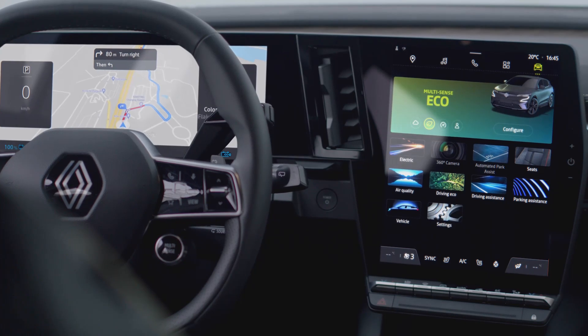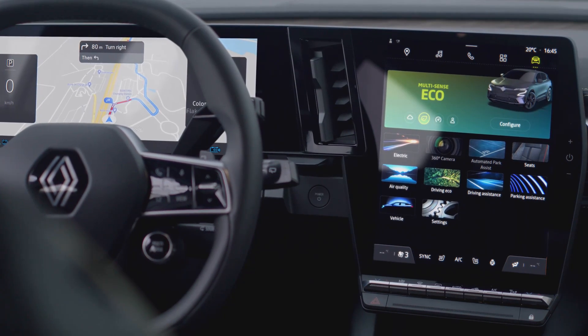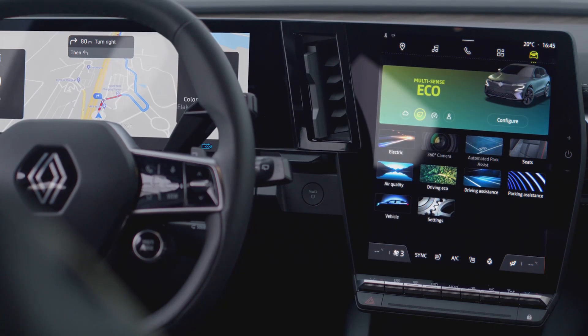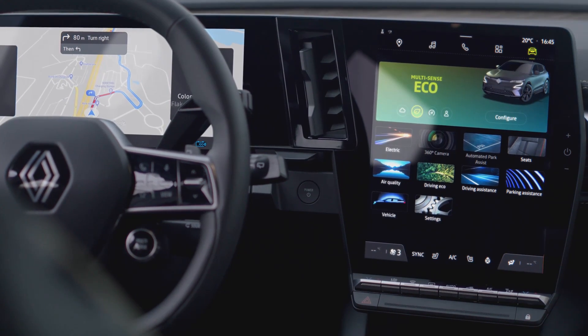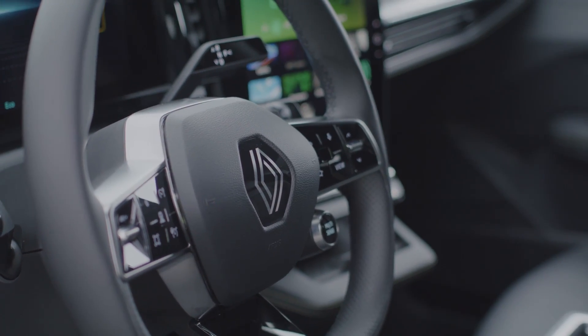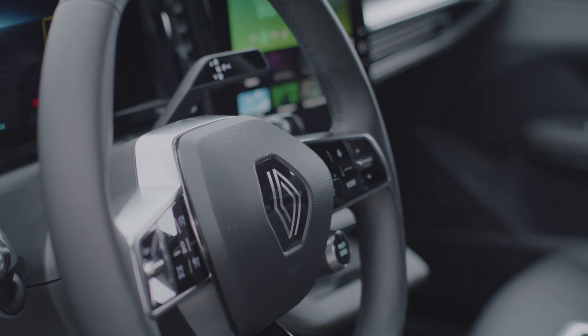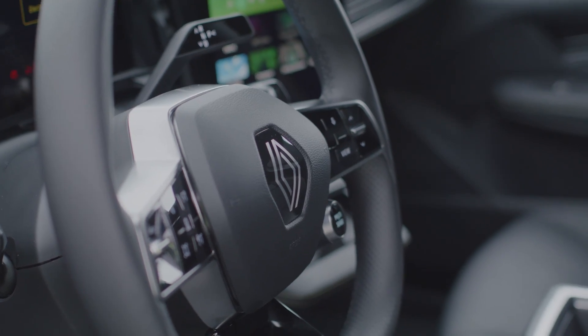Compared to other Renault models, the Megane E-Tech looks pretty futuristic. We have a digital cluster instrument, we have a big screen, and for the first time an operating system based on Google — easy navigation, a proper voice assistant, and easy operation of all additional features. Compared to Volkswagen, it is much more user-friendly, not as distracting, easier to operate, and to my taste also better looking.